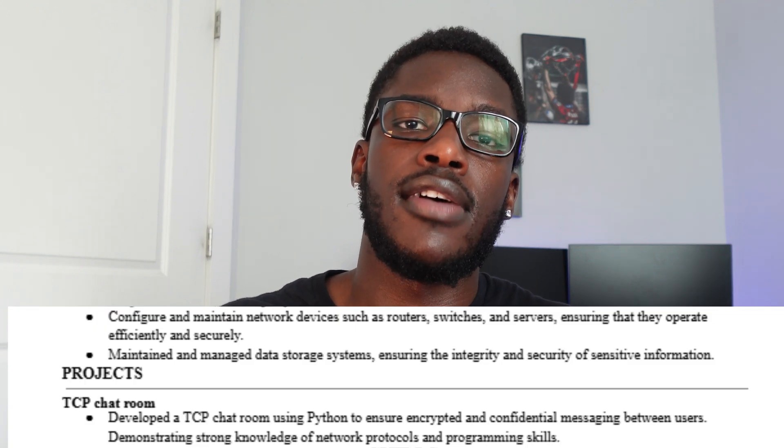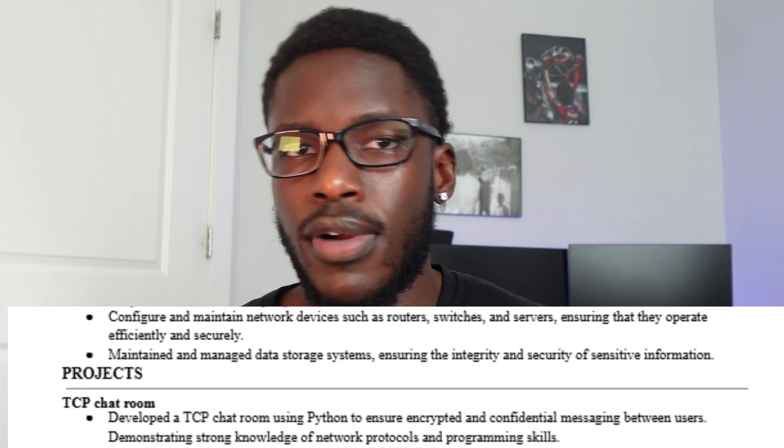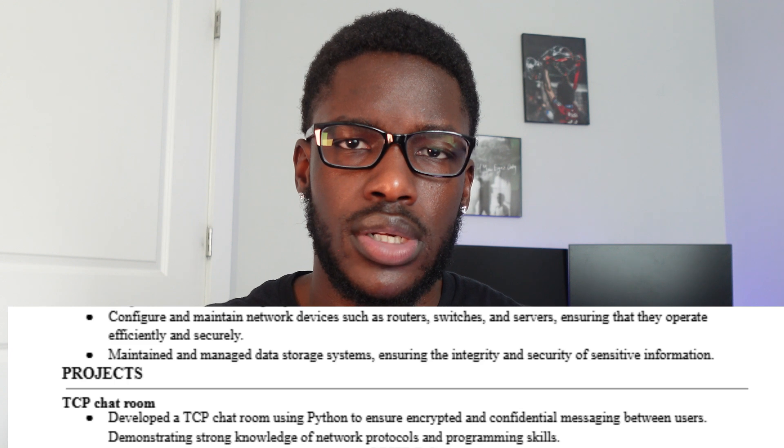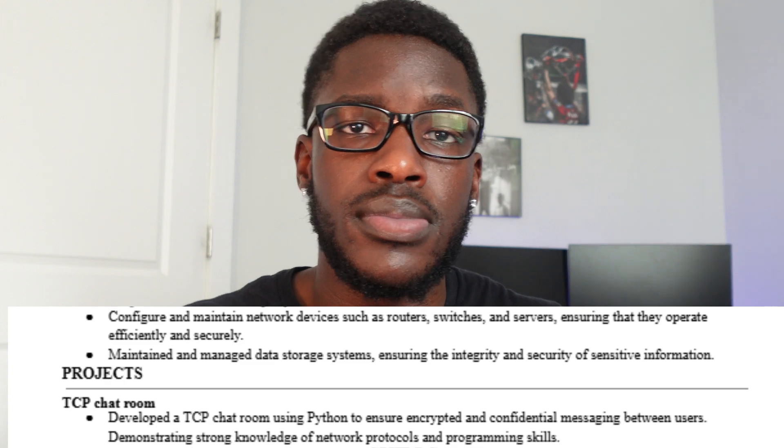A lot of you don't have experience yet, which is why you want to get an internship — and that is what the projects section is for. When searching for internships you're not going to have a ton of experience, so you need to make sure you're participating in extracurricular projects and things that stimulate your brain outside of schoolwork. I only have one project listed — a TCP chat room, which was a way to ensure confidential and encrypted messaging between two users at different locations. If you have a GitHub repository with your projects, go ahead and include that link on your resume.